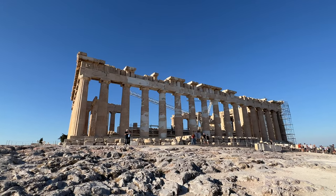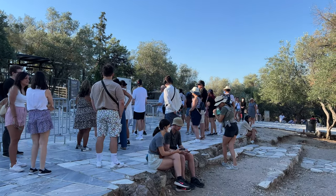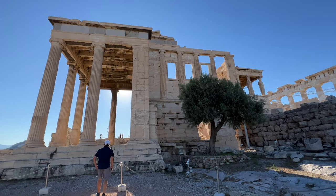We bought the Acropolis and six archaeological sites combo ticket in advance so we didn't need to wait in line for tickets. Once the doors opened we scanned our pass and strolled right on in.